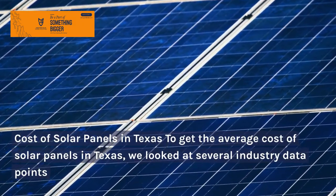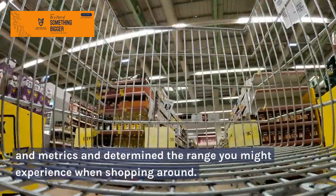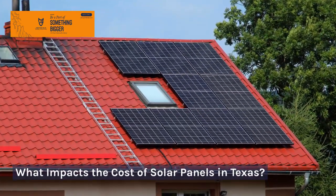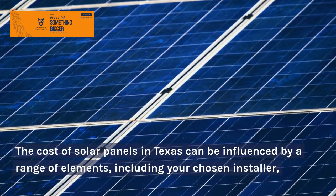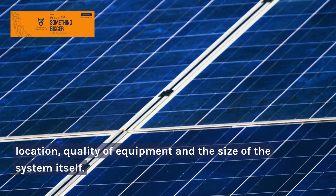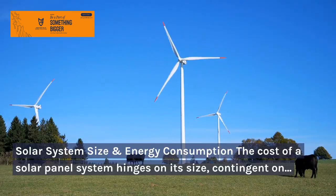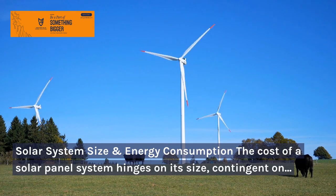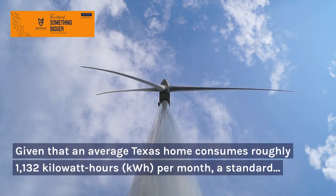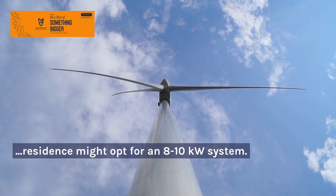To get the average cost of solar panels in Texas, we looked at several industry data points and metrics and determined the range you might experience when shopping around. The cost of solar panels in Texas can be influenced by a range of elements. The cost of a solar panel system hinges on its size, contingent on your household's energy needs. Given that an average Texas home consumes roughly 1,132 kilowatt-hours per month, a standard residence might opt for an 8–10 kilowatt system.